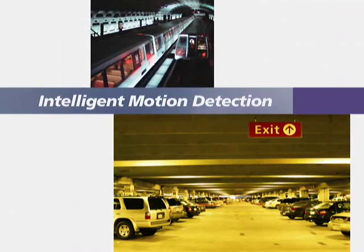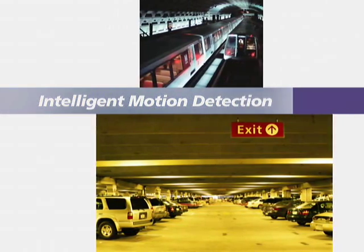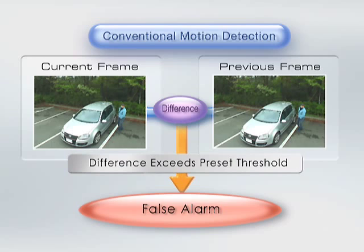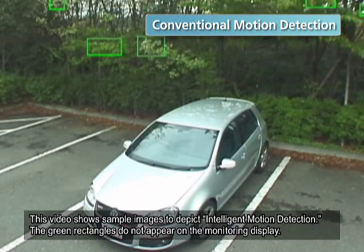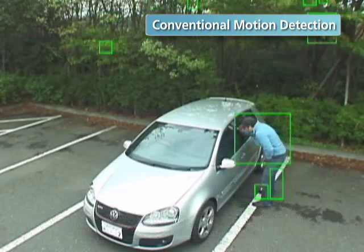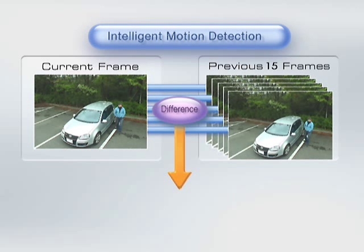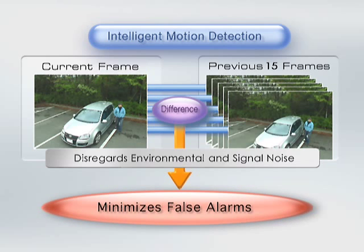Sony Intelligent Motion Detection, or IMD, enhances motion detection functionality. Conventional methods of motion detection compare the difference between two adjacent frames to trigger an alarm. The Sony newly developed IMD function utilizes the last 15 frames to determine whether or not to trigger an alarm.